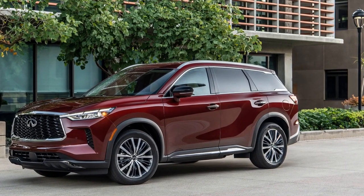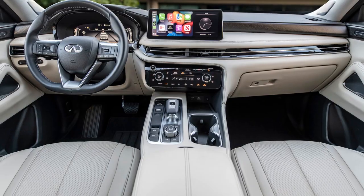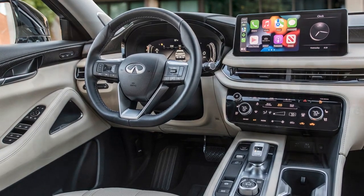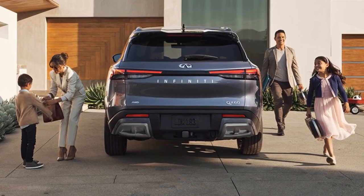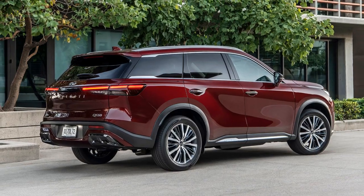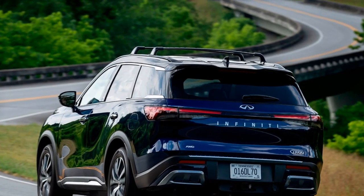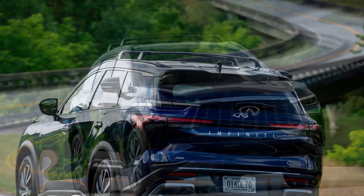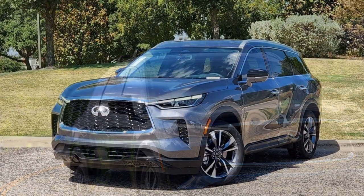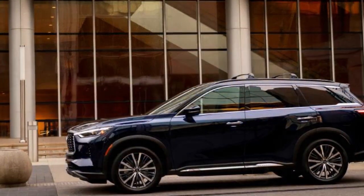In summary, Infiniti promotes the QX60 as an ideal choice for families seeking a heightened level of luxury. While the SUV boasts impressive aesthetics and a range of practical features, its appeal could be further enhanced with a revised powertrain. Priced at $69,570 for the 2024 Infiniti QX60 AWD Autograph as tested, it approaches no-compromise luxury, albeit with stiff competition. For those prioritizing practicality and luxury without brand allegiance, alternatives like the Kia Telluride may be worthwhile. For Infiniti enthusiasts, more budget-friendly QX60 models starting at $51,000 offer a compelling option, albeit with concessions regarding the V6 engine's performance.